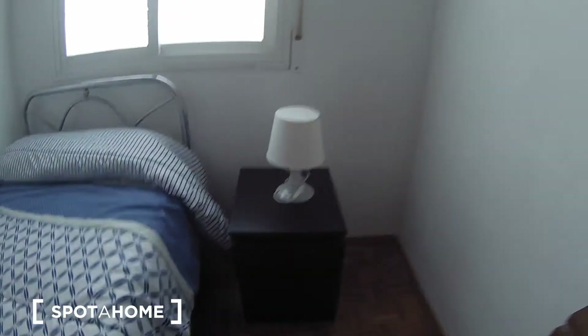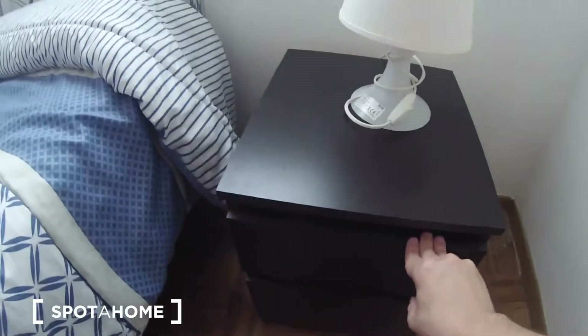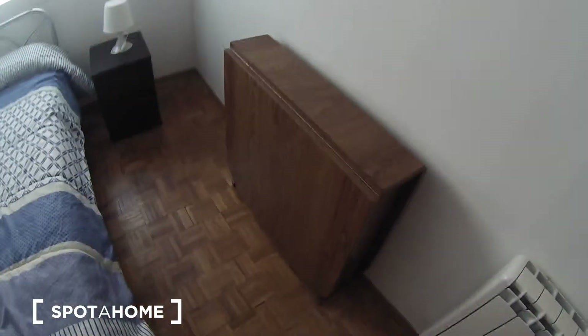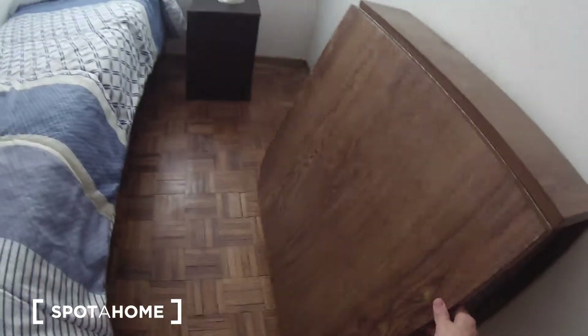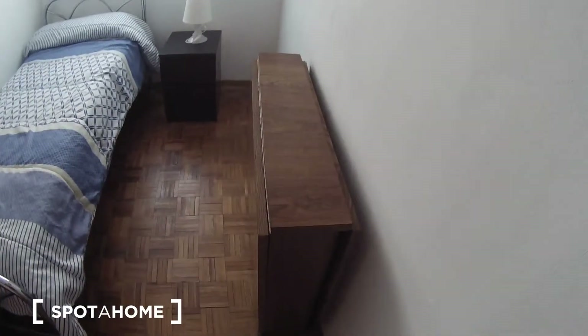As you can see, you have a single bed with a bedside table with a lamp and two drawers, so you can store your stuff. You also have this table that can work as a desk — you can open it, so it's really big. You can open it from both sides.